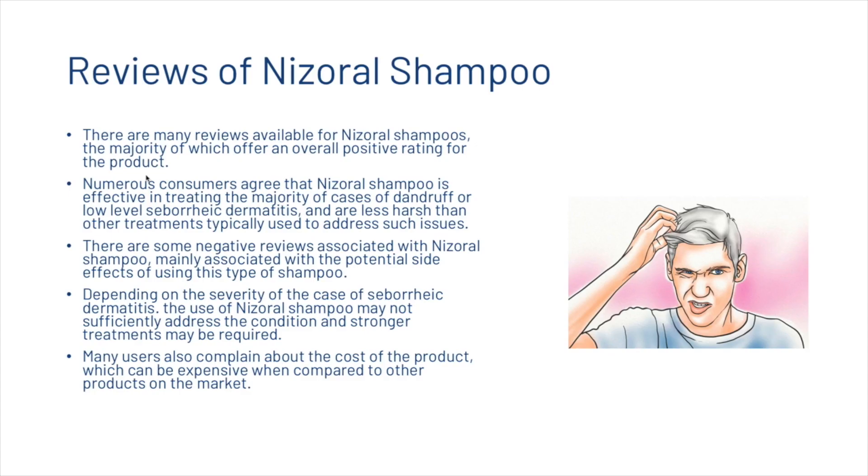There are many reviews available for Nizoral shampoo, the majority of which offer an overall positive rating. Consumers agree it is effective for treating dandruff or low-level seborrheic dermatitis and is less harsh than other treatments. Negative reviews mainly relate to potential side effects, and in more severe cases of seborrheic dermatitis it may not sufficiently address the condition. Many users also note the product can be expensive compared to alternatives on the market.